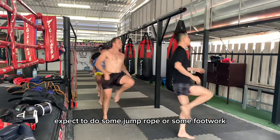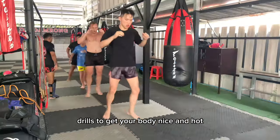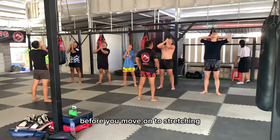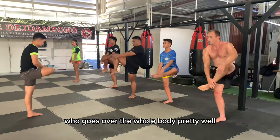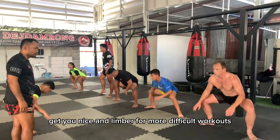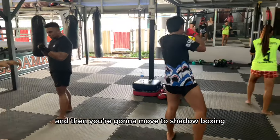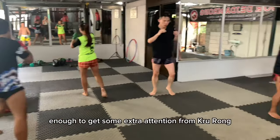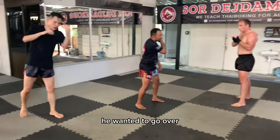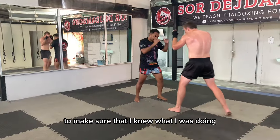For warm-ups, expect to do some jump rope or footwork drills to get your body nice and hot before moving on to stretching. Stretching is guided with a teacher and goes over the whole body pretty well. It gets you nice and limber for more difficult workouts, and then you move to shadow boxing. People generally do shadow boxing at their own pace, but I was lucky enough to get some extra attention from Kru Rung. He wanted to go over the basic movements and weapons to make sure I knew what I was doing.